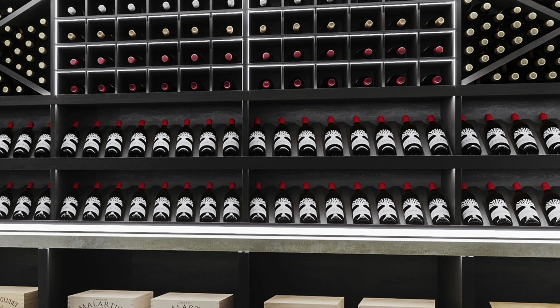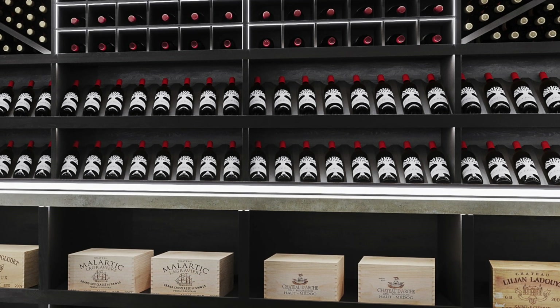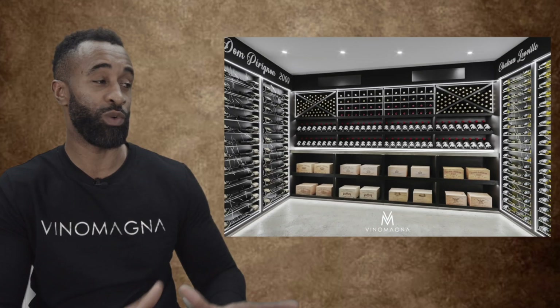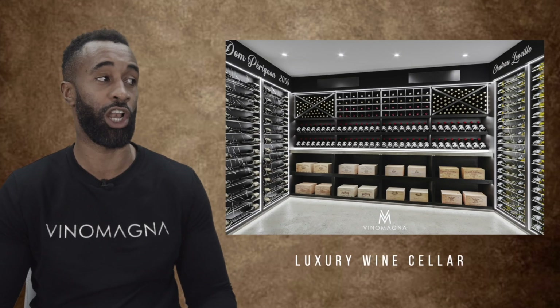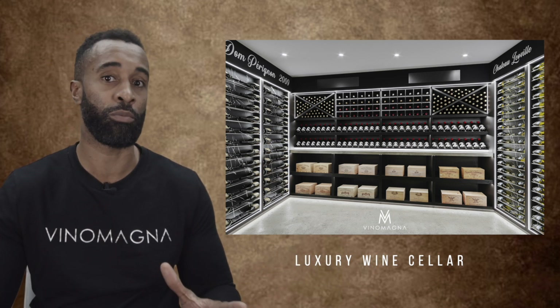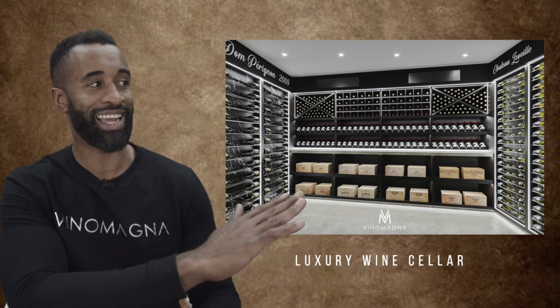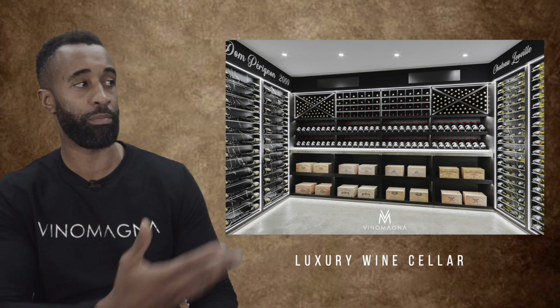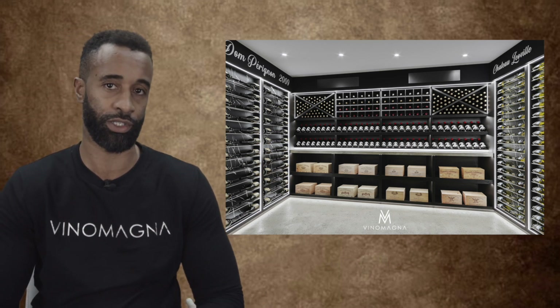Starting with the center of the display, we've gone for the typical Vino Magnus signature look, which ergonomically is very balanced — with the large-format bottles sitting at a lower level, the pitched bottles and some of the more favorable ones for the customer at eye level as a focal point, and then our more bulk storage being in the pigeonhole and crossbox sections.